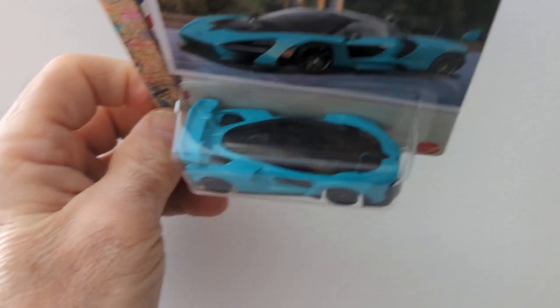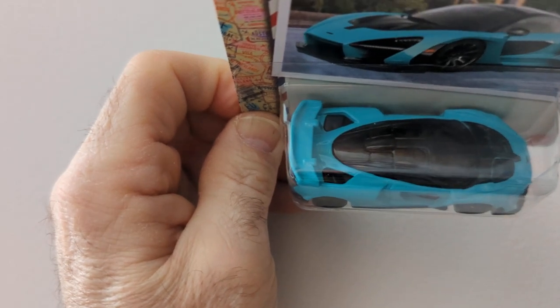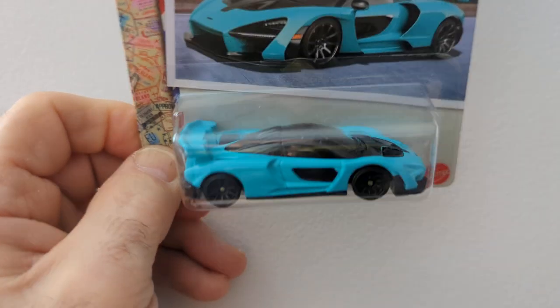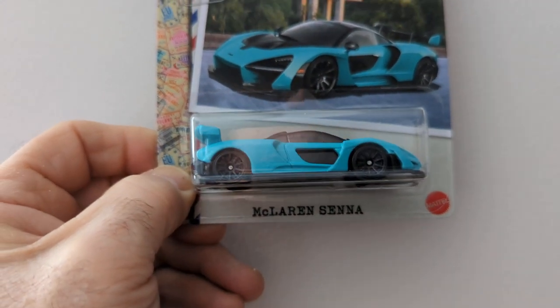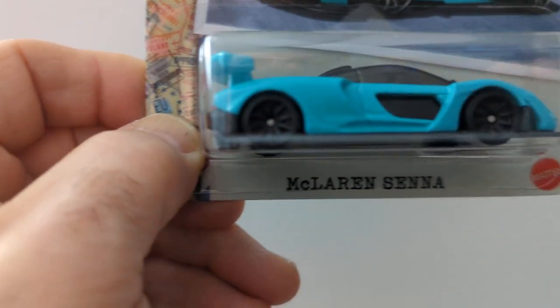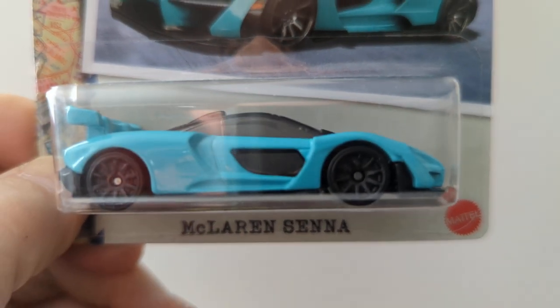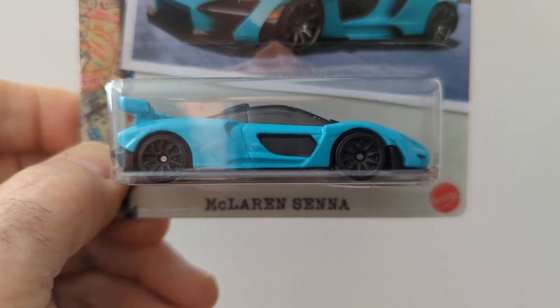There's not much you can put a stripe on there, so it doesn't have one. All black and blue — that's really nice. I like those windows on the doors right there, that is really sharp.